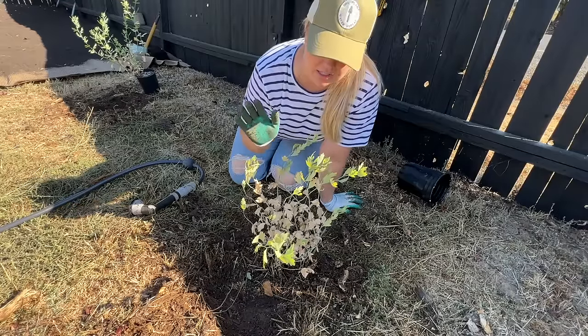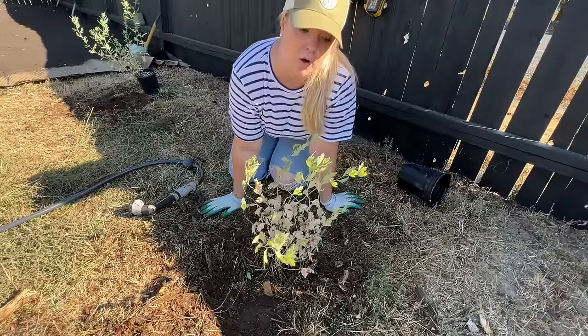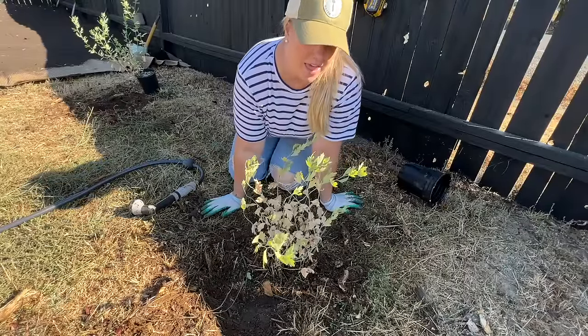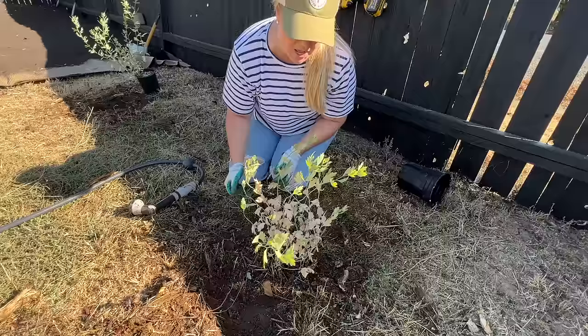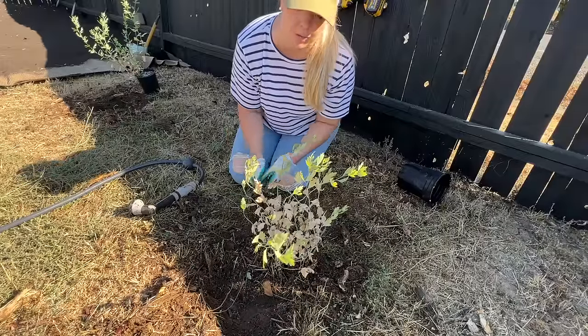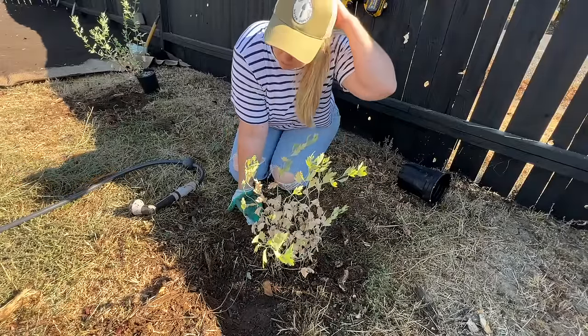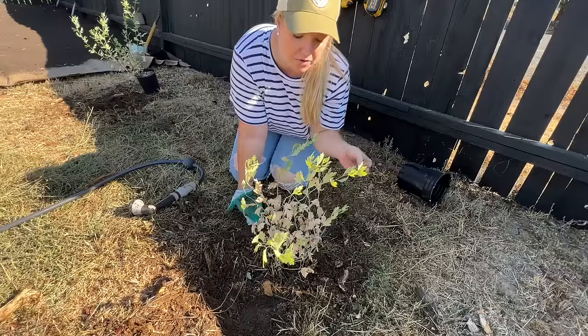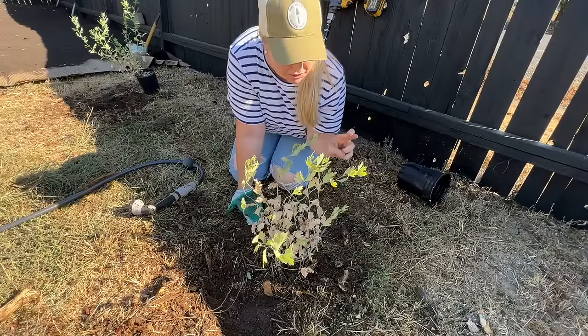When it's just getting settled and still rooting in, you want to water it once a week. Then once it's settled in, you can go down to once a month. This is just going to be on my watering schedule - I'm not even going to put it on drip. I'll set a reminder on my phone to come out and water these once a week. Everybody cross your fingers for me.